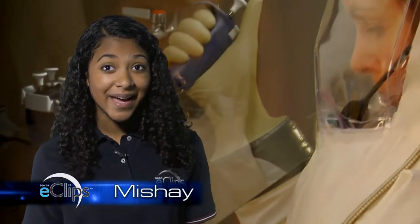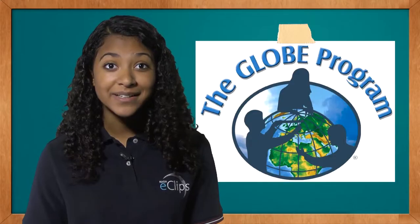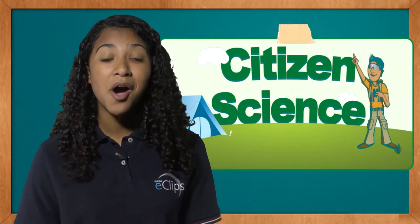Ever think you might want to be a scientist, or that you could work with NASA? Well, thanks to citizen science programs, you can. Find out how next on Real World.